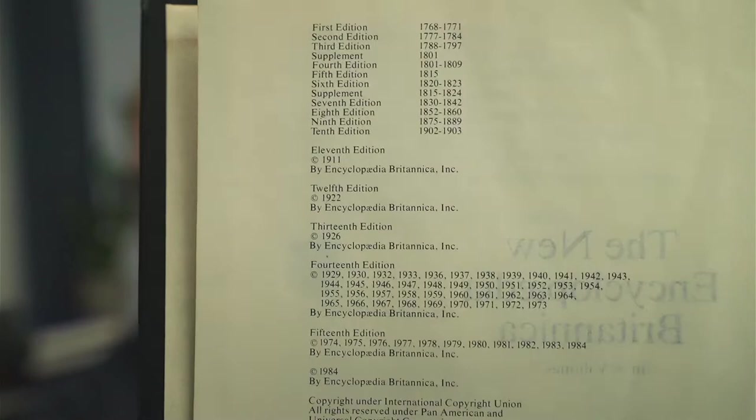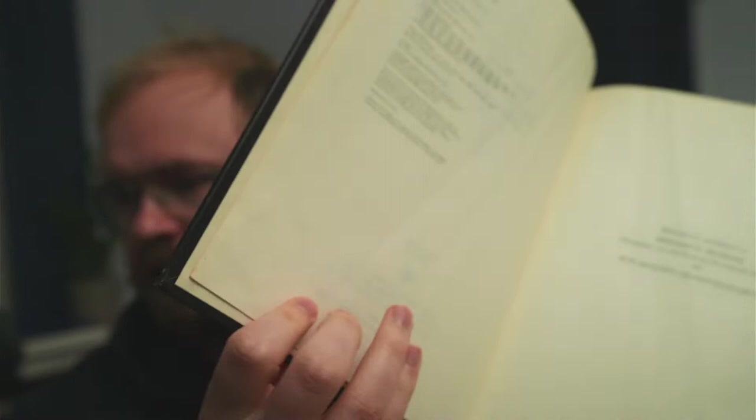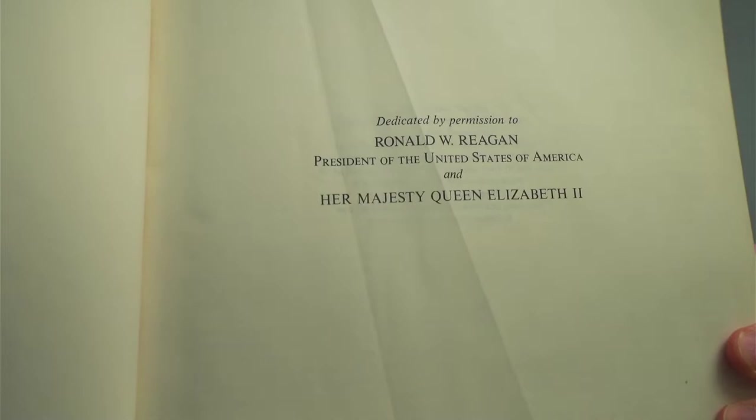Here's the copyright page. You'll notice it's the 1984 edition, not the 1991. And that's actually important because there's some stuff in here that is not in the newer version.